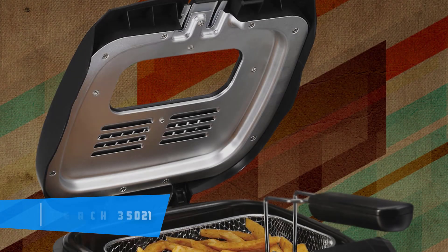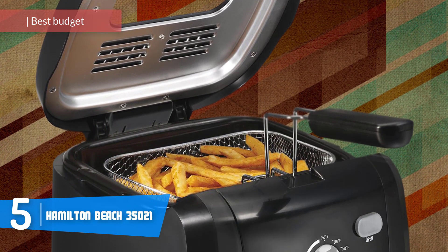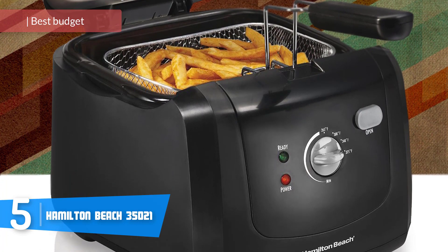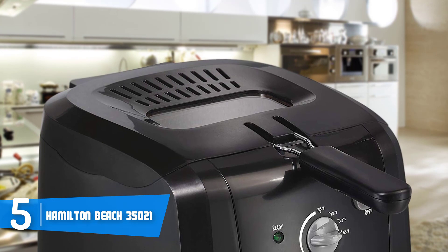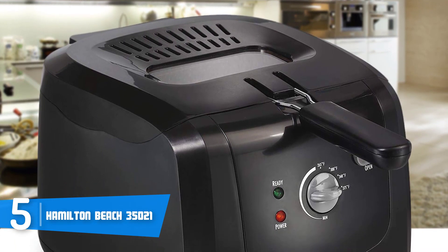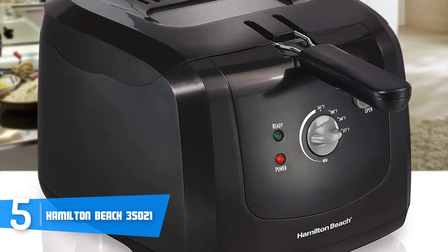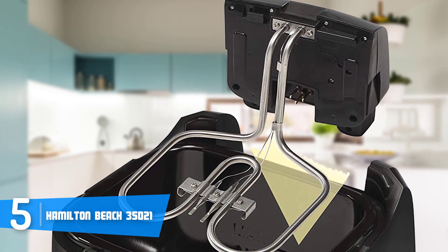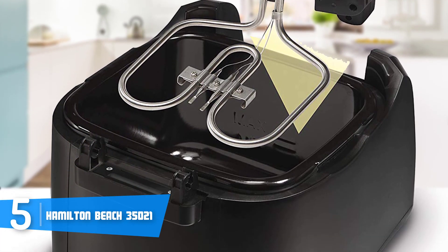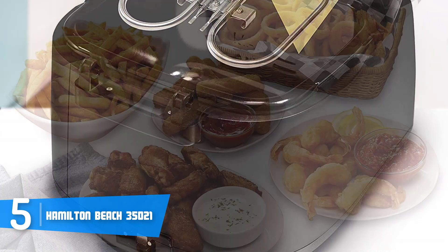At number five we have the Hamilton Beach 35021. The Hamilton Beach 35021 would be a fantastic choice if you're looking for an affordable deep fryer that has enough capacity to store and cook different types of food, which will have an indeed tasty flavor. From a design perspective, the 35021 has a compact all-black body that consists of a removable lid, heating element, enamel-coated oil tank, and a control panel positioned at the front so you can easily reach it and adjust the settings.